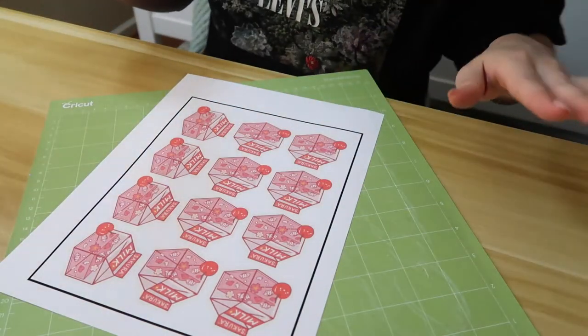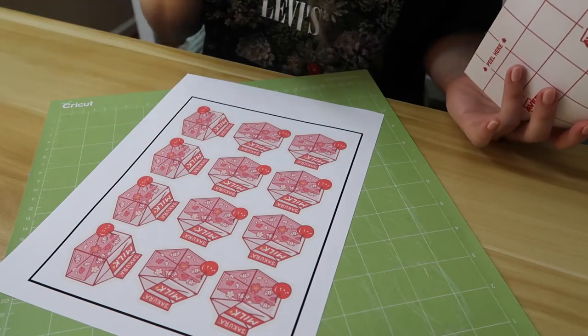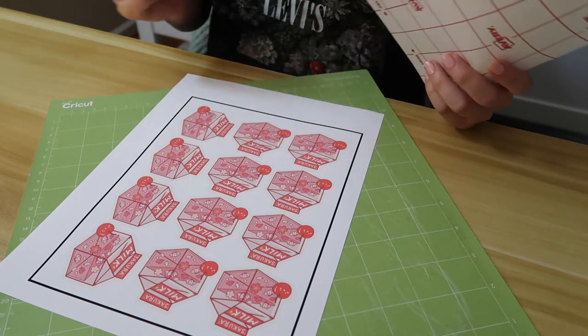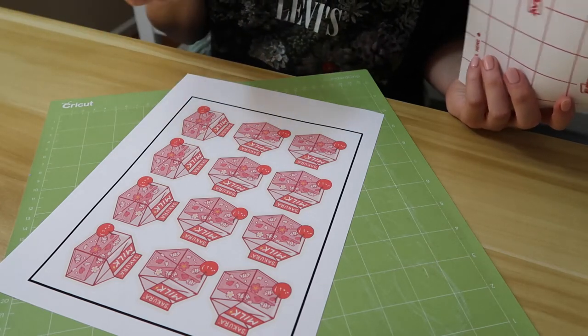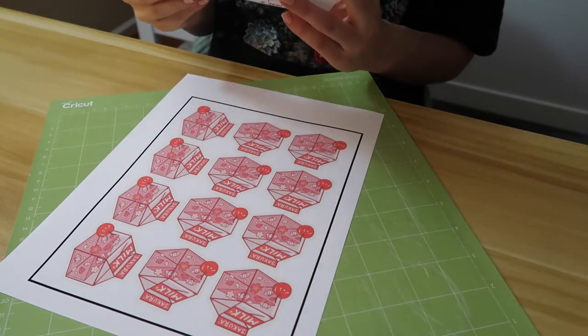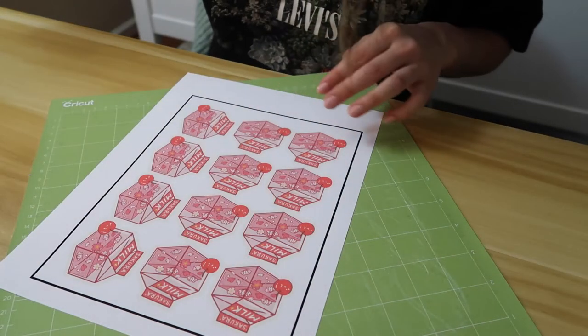Just make sure before you put on your lamination sheet there's absolutely nothing between the sticker sheet and the lamination. This is like putting a glass screen protector on your iPhone — if there's a little bit of dust, there's going to be an air bubble. You want to avoid that at all costs, so just make sure there's nothing there.